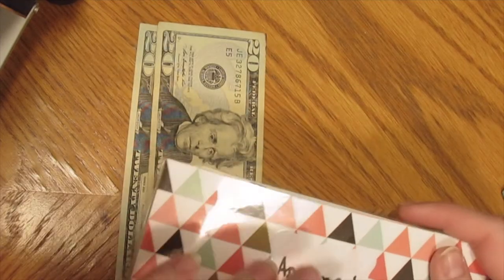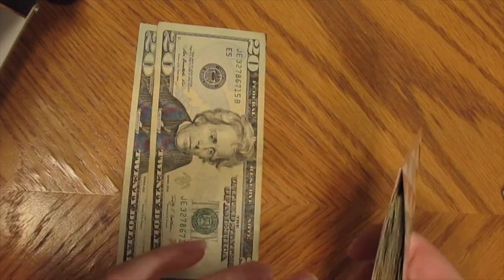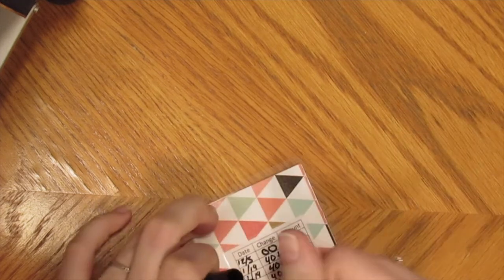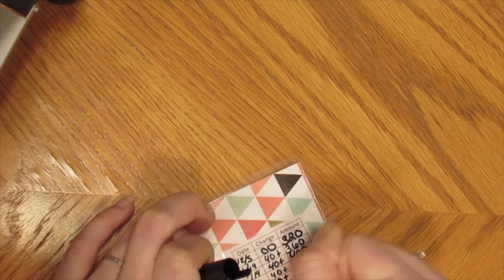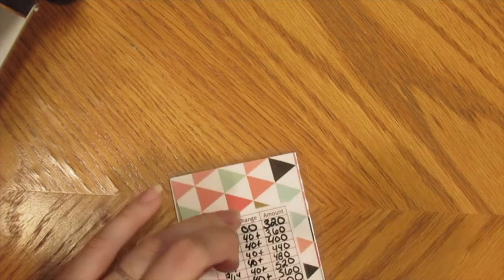Lastly among sinking funds, I have my apartment fund. I need to swap these bills out for hundreds soon because the envelope is getting really thick. I'm putting $40 in there. My boyfriend and I both put $40 in here every other week so we can save up for our own apartment — this is just my contribution for right now, he'll do it later. There is now $600 in the envelope.